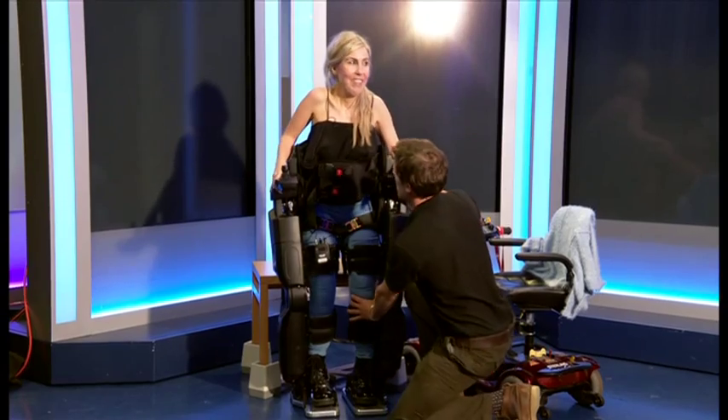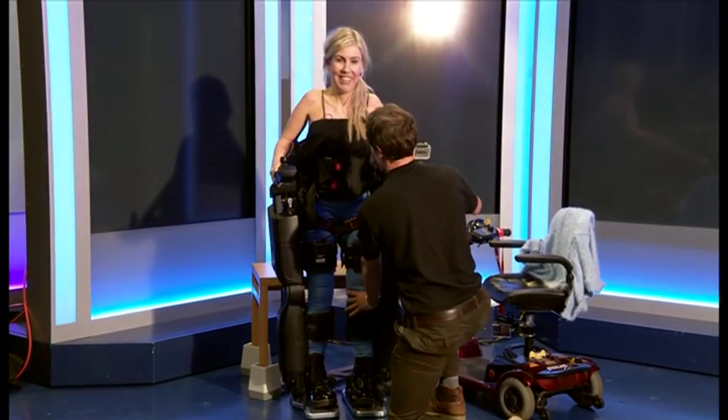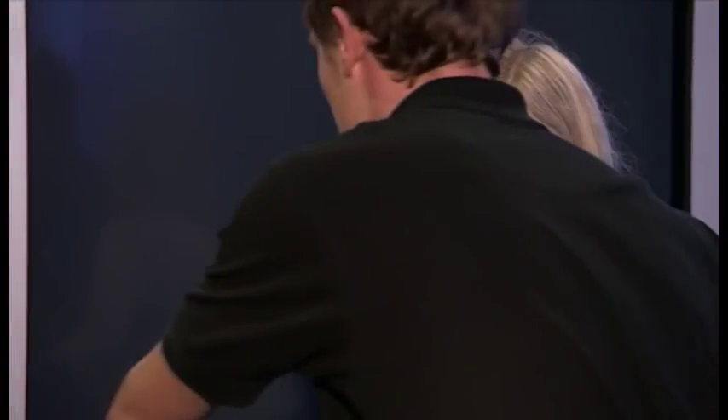And a big lean forwards. Big stretch up, big breath in. Shall we try a few steps? So basically you're going to hold it forwards and just keep holding it forwards. And then you'll feel that your left leg will swing through.